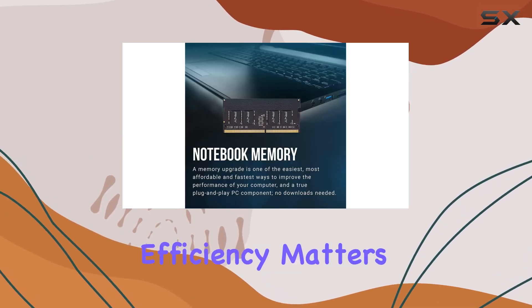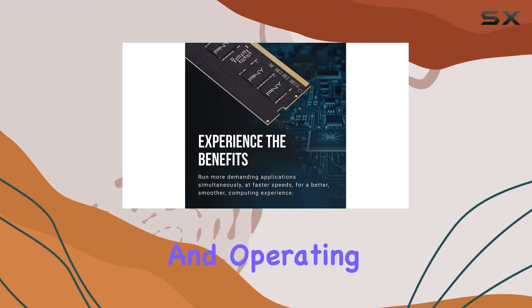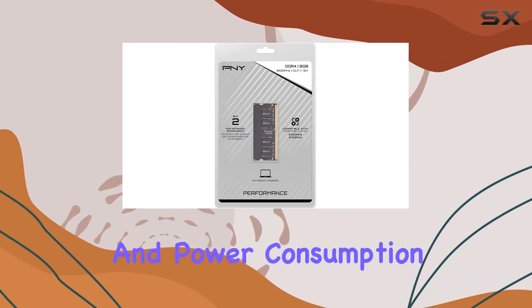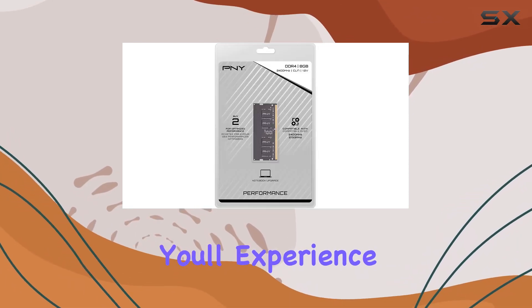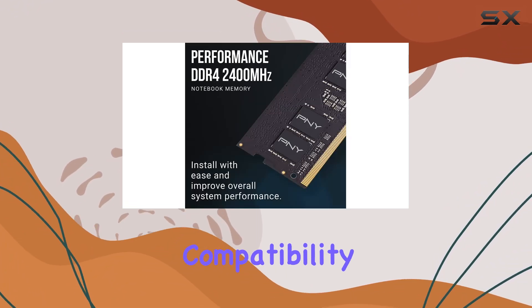But it's not just about speed — efficiency matters too. With a CAS latency of 17 and operating at just 1.2 volts, this memory module strikes a balance between performance and power consumption. You'll experience faster speeds without draining your laptop's battery life.